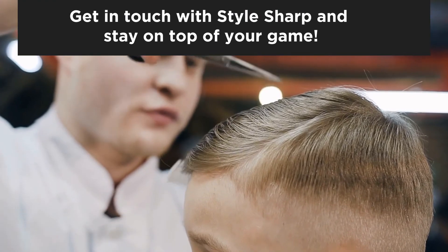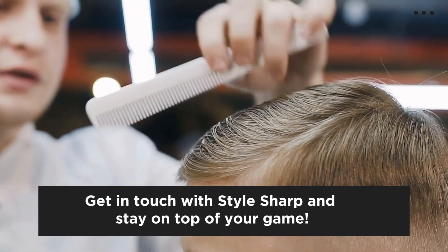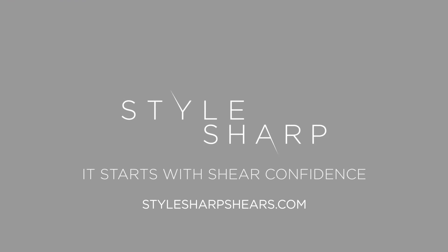What are you waiting for? Get in touch with Style Sharp and stay on top of your game. Style Sharp — it starts with shear confidence.